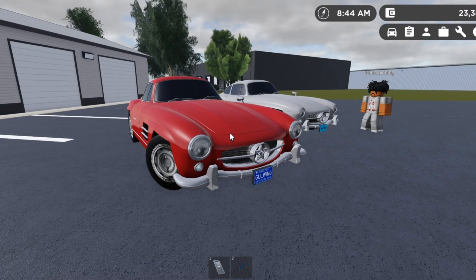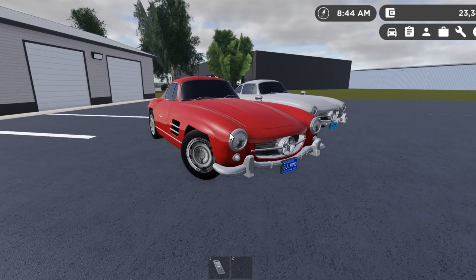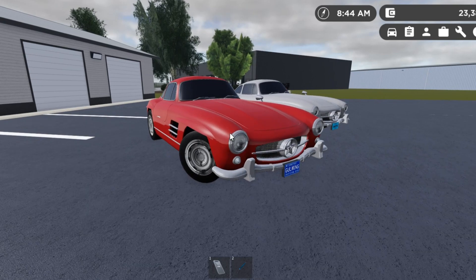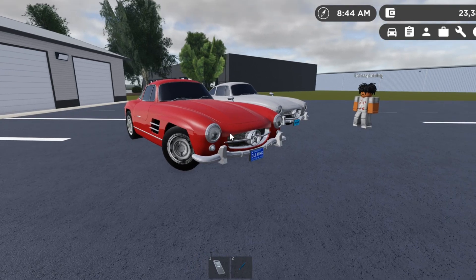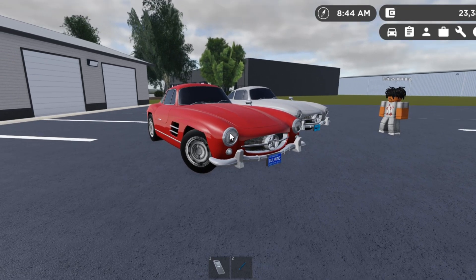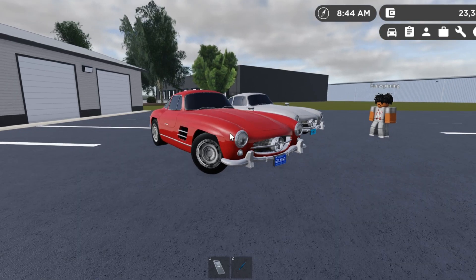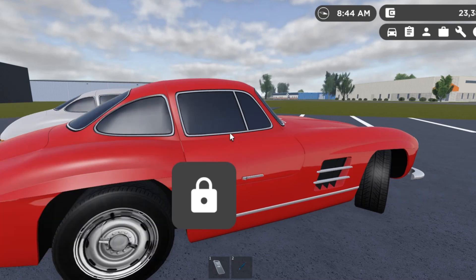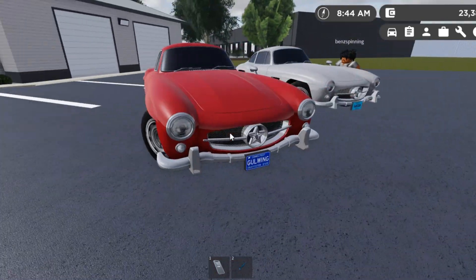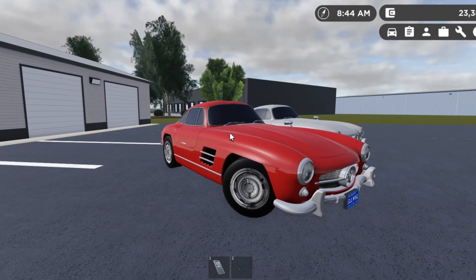This car is perfect in every single way, shape, or form. This is one of Germany's most famous and iconic cars. It was manufactured in Germany and only sold a limited amount in the US, and it's tremendously rare IRL. This is the 1954 Mercedes 300 SL Gullwing. This car has a very sleek design — it has Gullwing doors, as you might guess, a lot of air vents, fog lights. It's basically what a 50s supercar would look like.